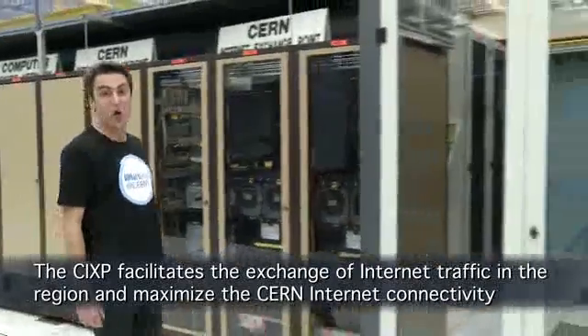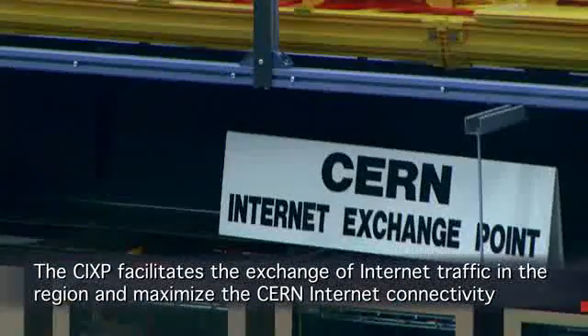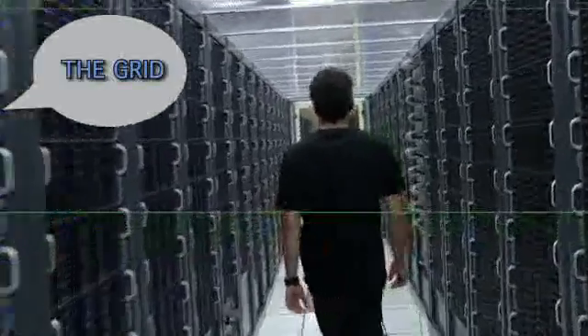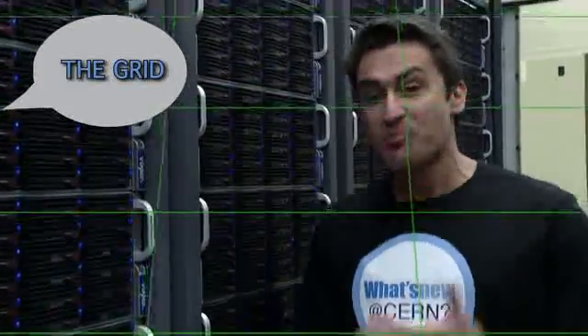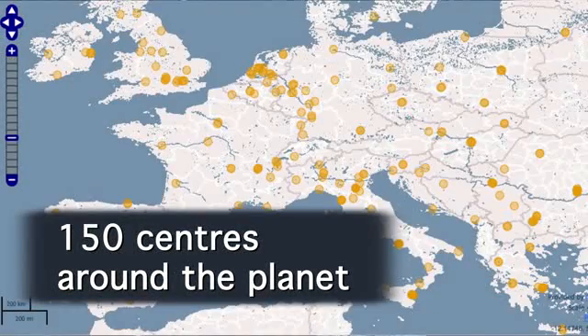Almost all internet connections in the Geneva area transit through here. The CERN computer center is also the starting point of the LHC grid. The grid is a worldwide computer, with storage and computing power spread all over the planet in about 150 centers. Thanks to the power of the grid, it's possible to analyze the gigantic amount of data produced by the LHC experiments.